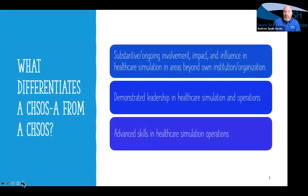A couple of things in general that must be an underlying theme when you're putting together your structured portfolio: what differentiates a CHSOSA from a CHSOS? Honestly, a lot of it is about impact and influence from beyond your own institution or organization. Some of you may work for a very large organization, so what we're looking for is impact beyond the place where you show up every day for work — that may be a couple of buildings, a large healthcare facility, or a large academic institution.